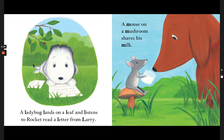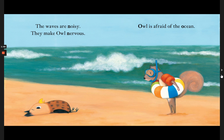A mouse on a mushroom shares his milk. The waves are noisy. They make Owl nervous. Owl is afraid of the ocean.